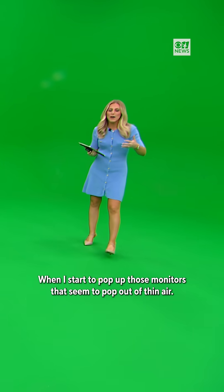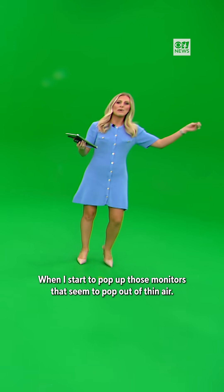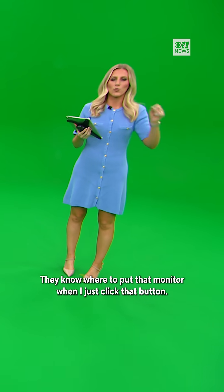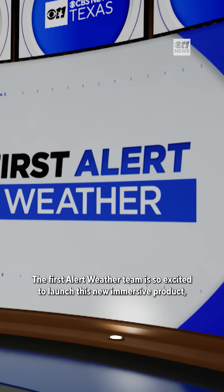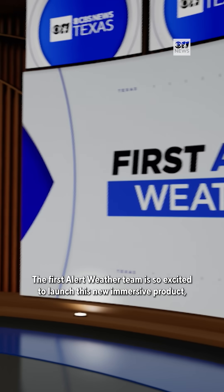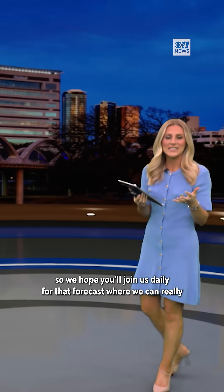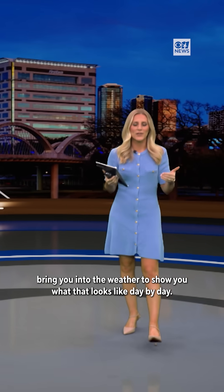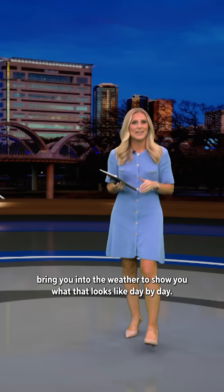When I start to pop up those monitors that seem to pop out of thin air, they know where to put that monitor when I just click that button. The First Alert weather team is so excited to launch this new immersive product. We hope you'll join us daily for that forecast where we can really bring you into the weather to show you what that looks like day by day.